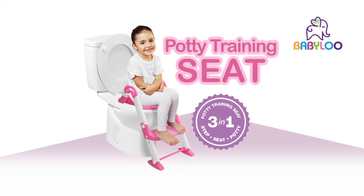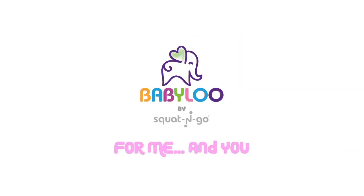The Bambino Boost 3-in-1 Potty Training Seat. For Babylou by Squat & Go — for me and you.